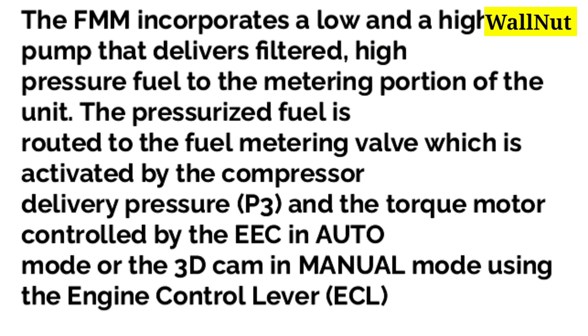The FMM incorporates a low and a high fuel pump that delivers filtered high-pressure fuel to the metering portion of the unit. The pressurized fuel is routed to the fuel metering valve, which is activated by the compressor delivery pressure P3 and the torque motor controlled by the EEC in auto mode, or the 3D cam in manual mode using the engine control lever ECL.